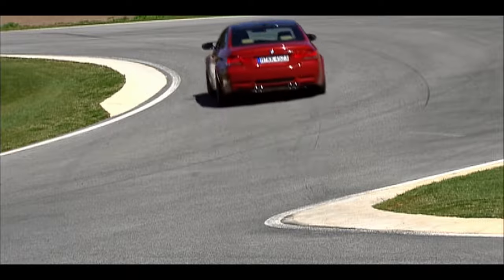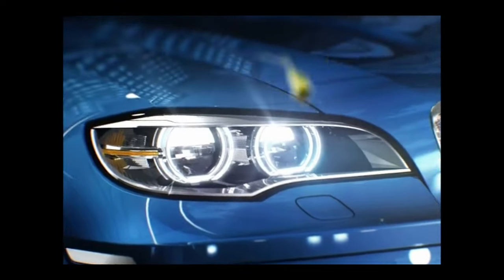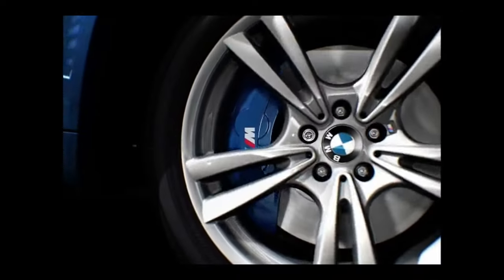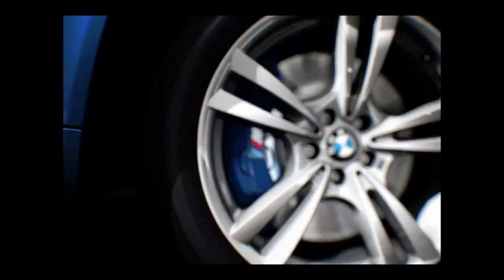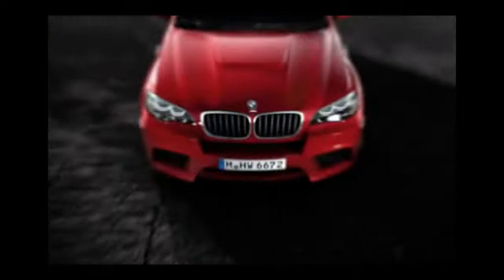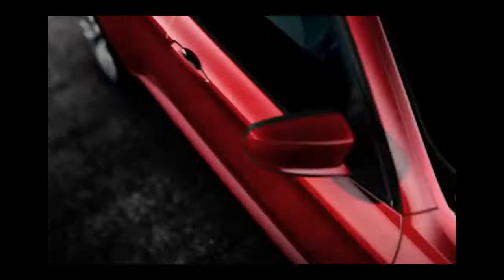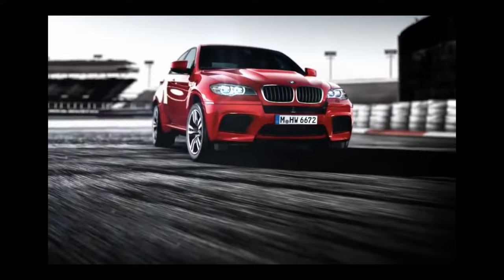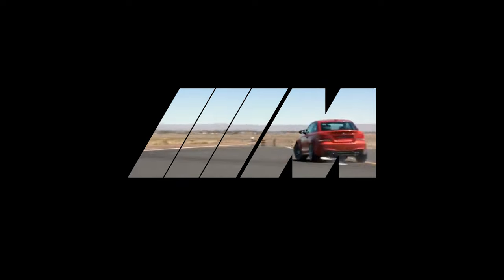In 2009, the M division decided to share the love with BMW's latest SUVs, creating the E70 X5 M and the E71 X6 M. Whilst they weren't exactly M cars as far as the purists were concerned, with a 0–60 time of 4.7 seconds there was certainly no slouch.